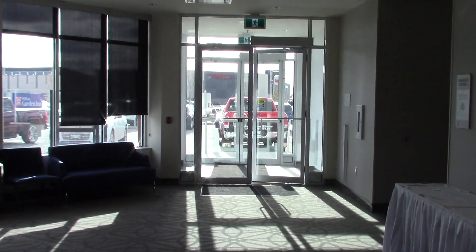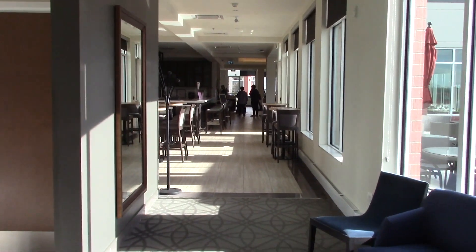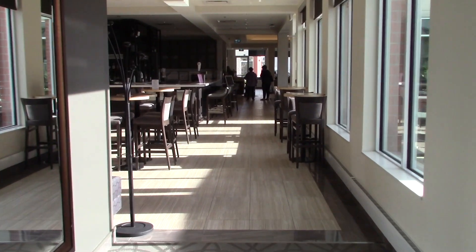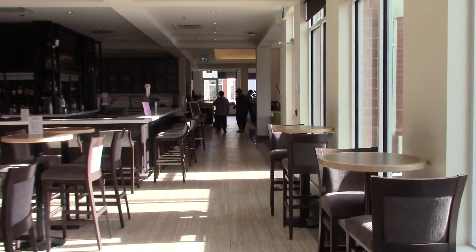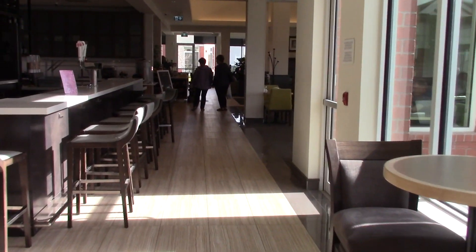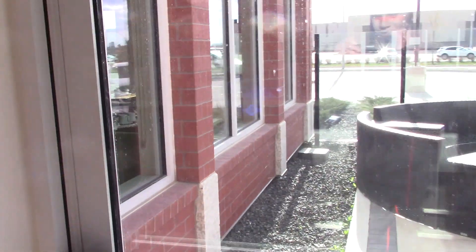There is an exit right there. Now we are going to head over here and look at the pool, fitness center, and the business center. A little patio there.